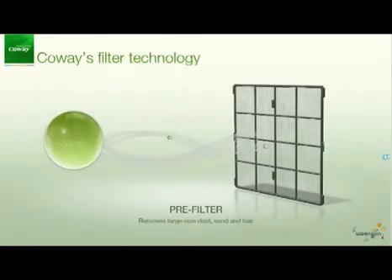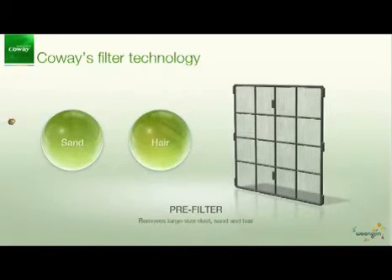The pre-filter removes large size dust, sand and hair by using antibacterial materials.